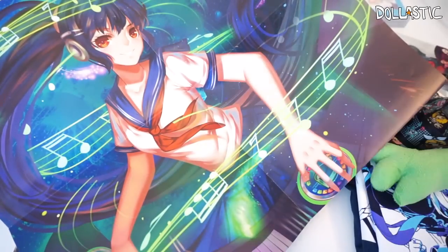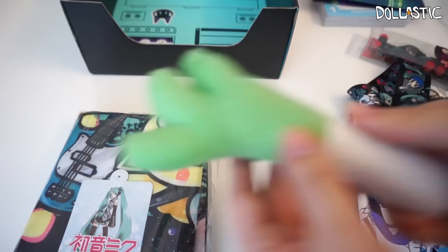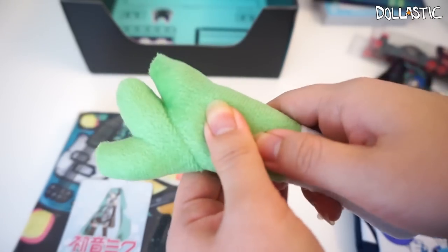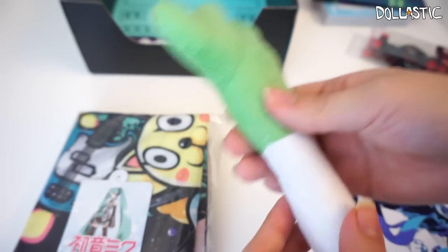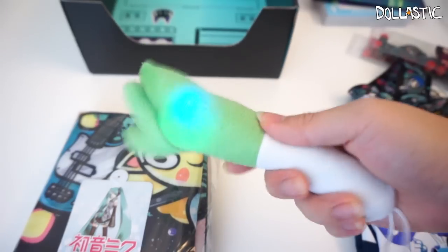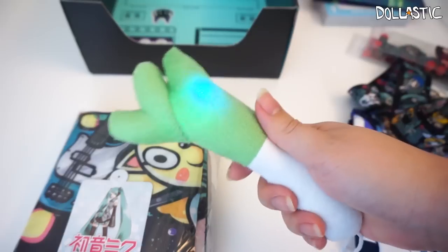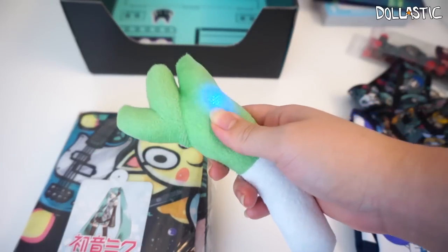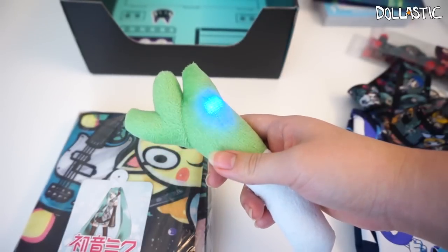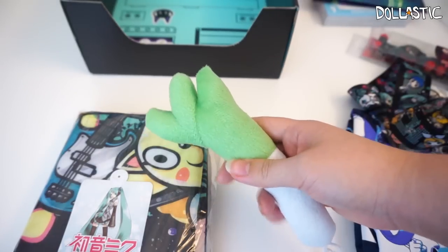They did not even list the poster as one of the items — I wonder if the poster is something they include all the time. So the leek plush is supposed to light up — how do I make it light up? I clicked something and nothing happened. Oh, it lights up! So when you go to a Hatsune Miku concert, you can totally fangirl with this light-up leek. How do I turn it off? Oh my gosh, now it's blue and green — it's flashing in different patterns as I click it. Okay, now it's off.